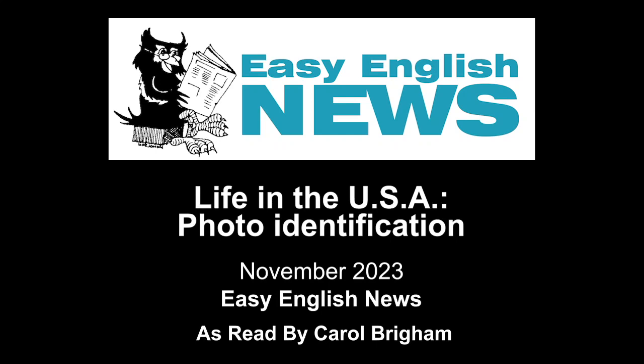Life in the USA: Photo Identification, read to you by Carol Brigham.